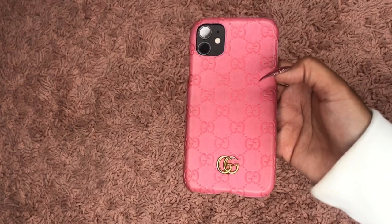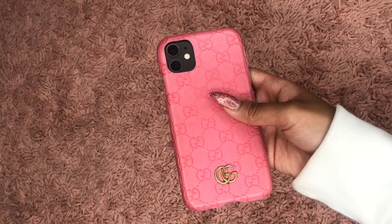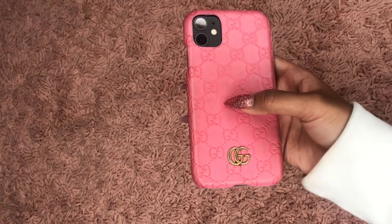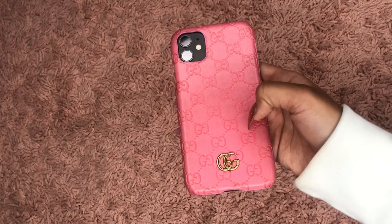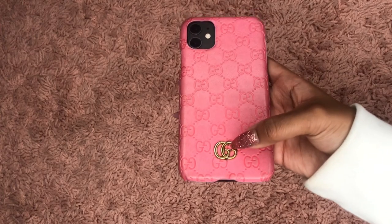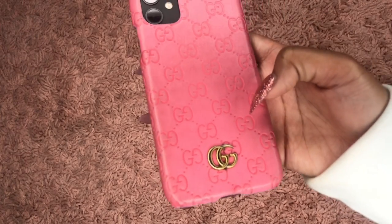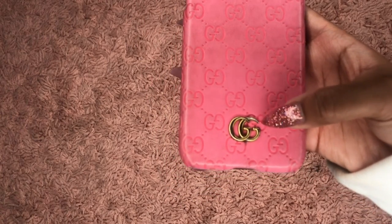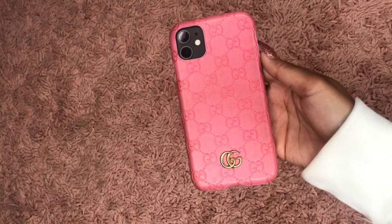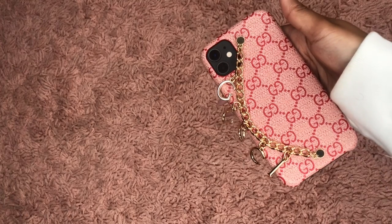Of course I got it in pink because that's my favorite color — hence my nails! It's really cute because it has the Gucci logo all over it as well as the actual gold symbol. I love that the symbol doesn't look fake — it has like a little rustic look to it so it's not super shiny, and I really love that about this phone case.